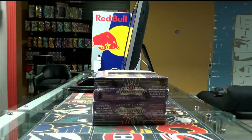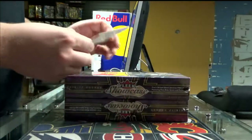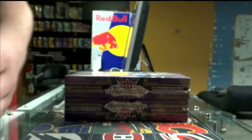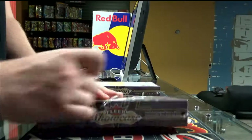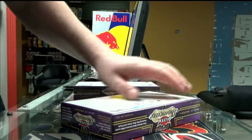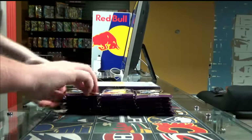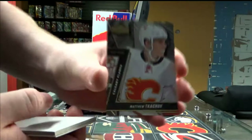Alright, so third break of the night. It is a double box break for Showcase 1853 and Showcase 1670. We're going to do this, guys. We've got 18 packs per box, one quote per box. The pack is going to be set up in the Metal Universe for the concrete flames.